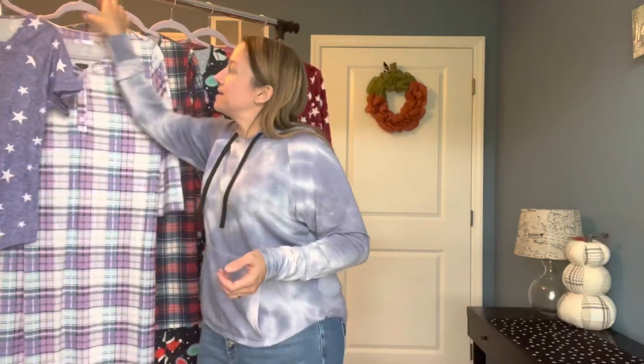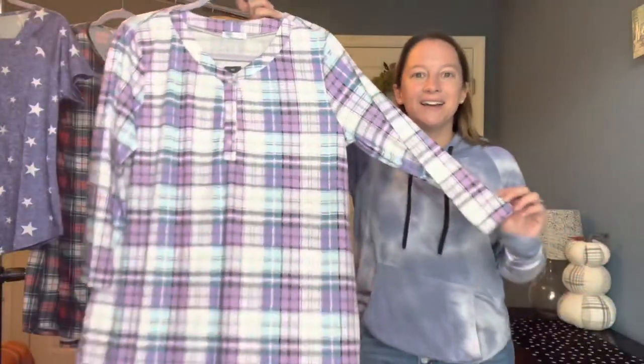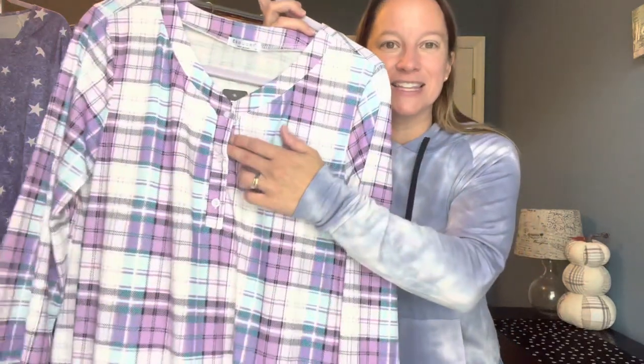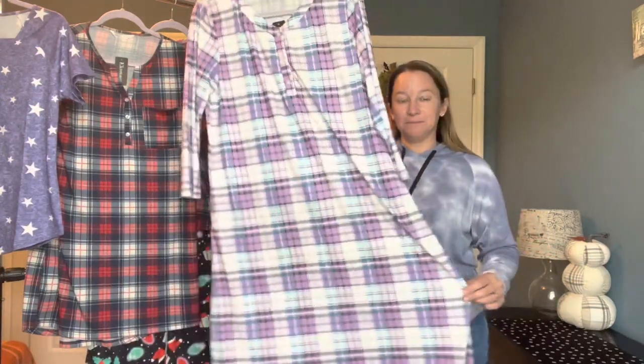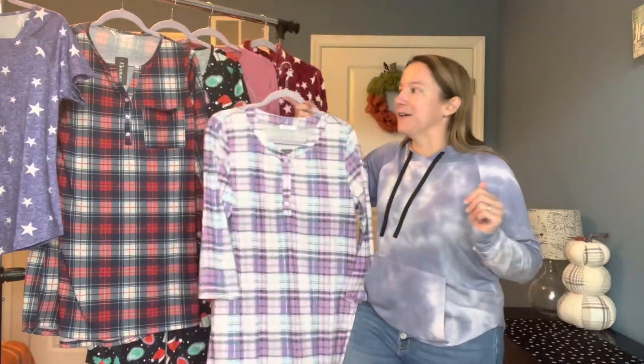The next piece I selected is this really pretty plaid nightgown. It has teal colors in it. It is very long, which I really love, and I also like the accents with the real buttons. These are all mediums, before I forget to mention that. I like the sleeve length on them as well, so hopefully that translates when I try it on.